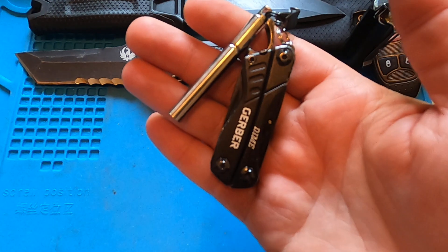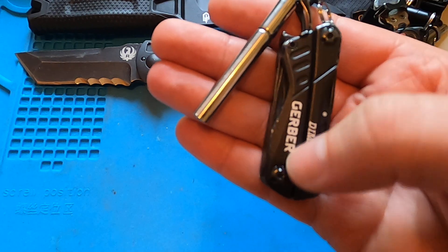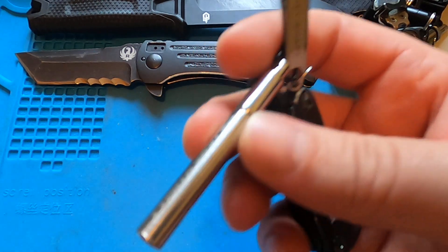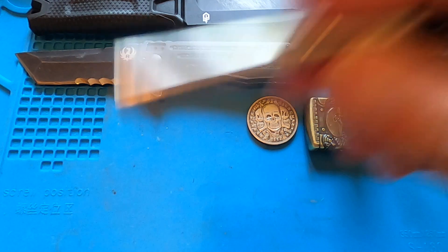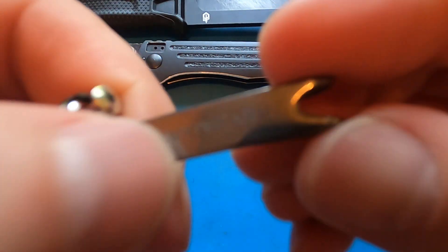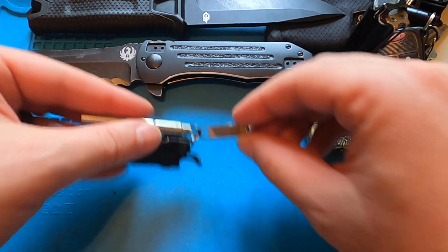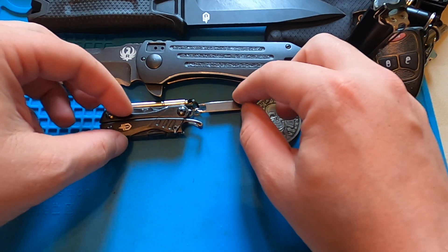I also carry the Gerber Dime. I've been carrying this for some time — I tried a Victorinox for a bit and still like it, but the Dime having pliers in it is a big win so I continue to use it. I've also got a telescoping pen by True Utility — good little pen. All of this is carried on a Key Smart pocket clip, which is great. I probably should invest in a few more. On Amazon we're looking at about $8 for the clip.